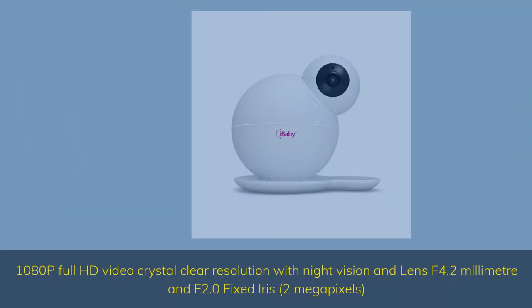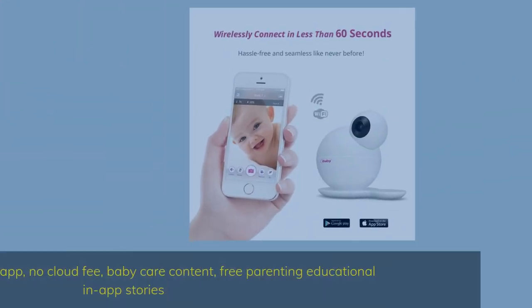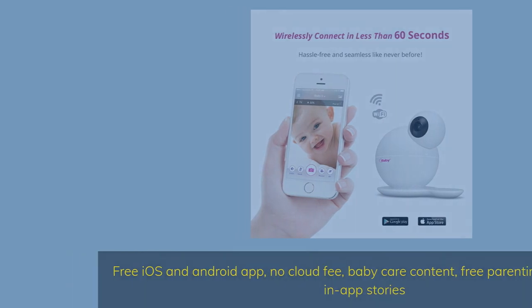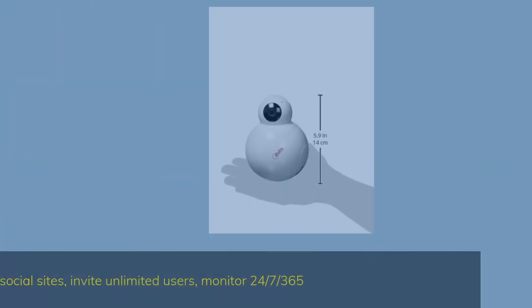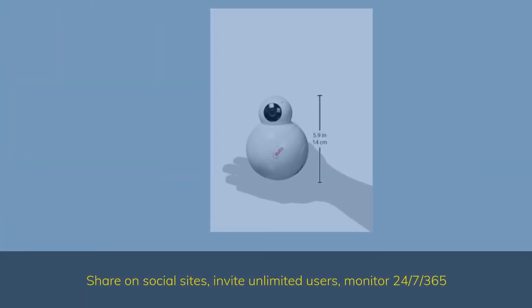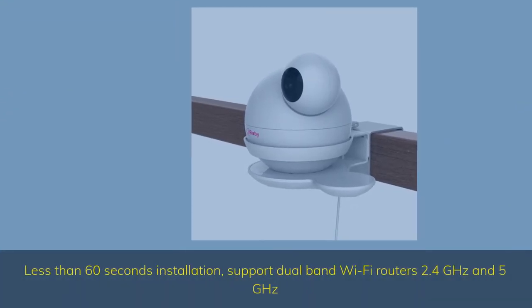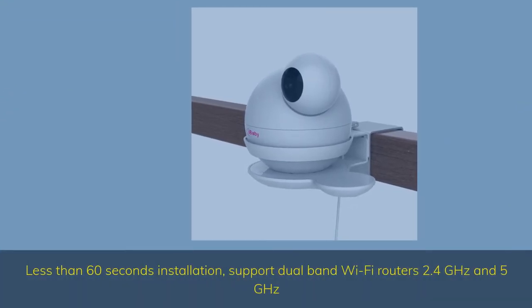1080p Full HD video with crystal-clear resolution, night vision, lens f4.2mm and f2.0 fixed, 2 megapixels. Free iOS and Android app, no cloud fee, baby care content, free parenting educational and app stories. Share on social sites, invite unlimited users, monitor 24x7 365. Less than 60 seconds installation, supports dual-band Wi-Fi routers 2.4 GHz and 5 GHz.